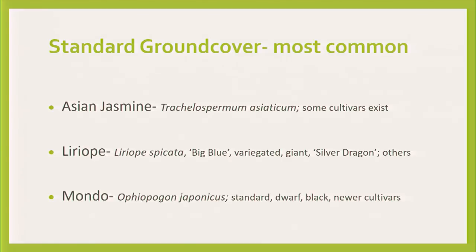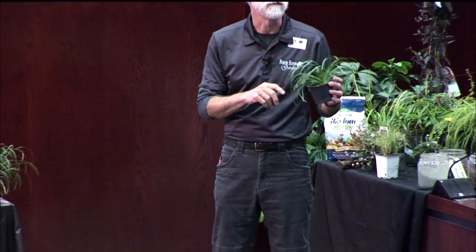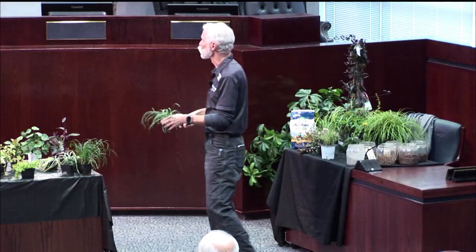Liriope — in the south, it's everywhere, which is a good thing. Spicata is a very narrow-leafed version, almost this narrow, and it's what most of the others were bred from. No one is selling it because it spreads like wildfire. But the ones bred from it are the ones you're looking for — like Big Blue, the variegated, giant, and Silver Dragon.